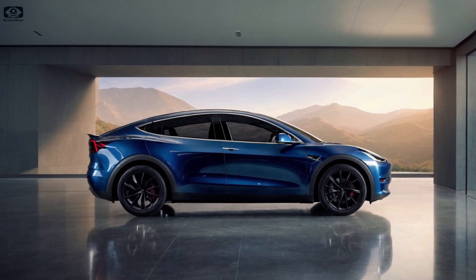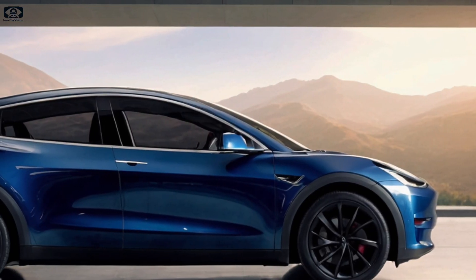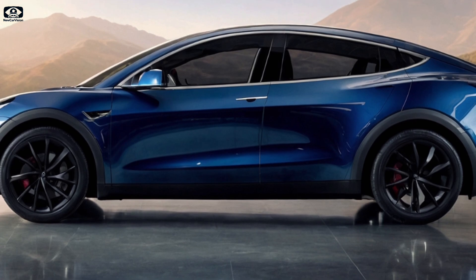The Tesla Model Y is getting a game-changing refresh, and it's about to make waves in the EV world. Here's what you need to know about the 2026 Model Y Juniper and why it might just be Tesla's best update yet.